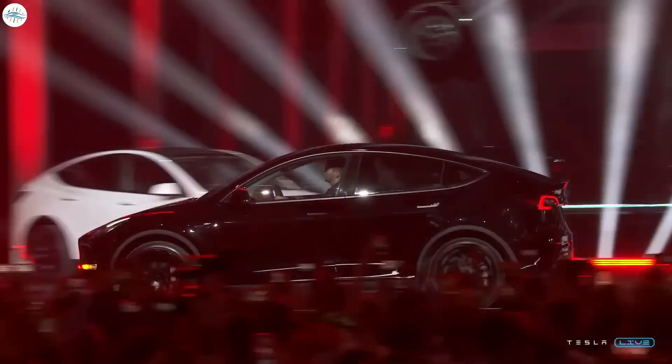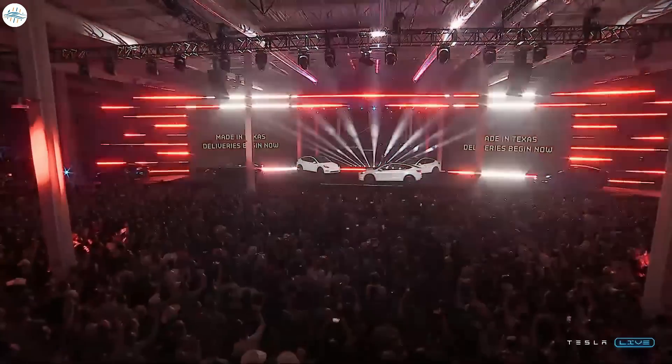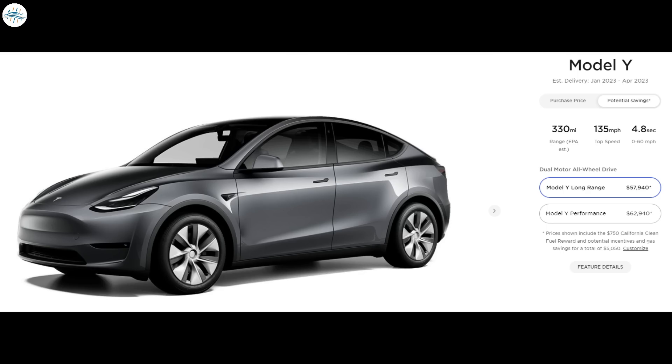Before talking about the new variant with 4680s, let's take a look at the current long-range variant. The existing Model Y long-range offers 330 miles of range, a top speed of 135 miles per hour, and a 0-60 time of 4.8 seconds. All these come with the same 19-inch wheels and 5-seat configuration, priced at $62,990.